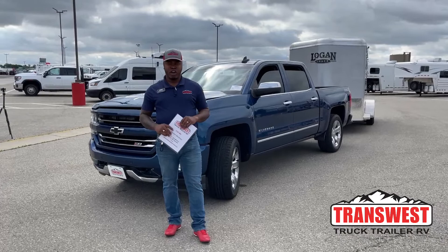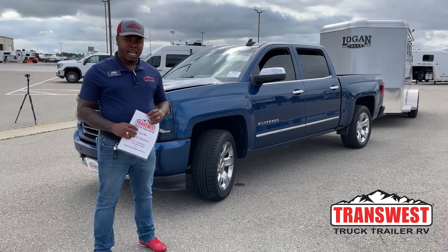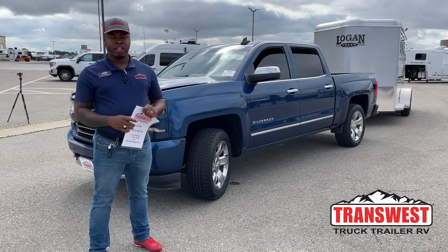Good morning and welcome to Transwest Truck Trailer RV here in Federal, Colorado. Today we're going to take a walk around a 2016 Chevy Silverado 1500. The trim model is LTZ with the Z71 off-road package. So we're going to go over this used vehicle — this one came in on trade on another Chevy we had.